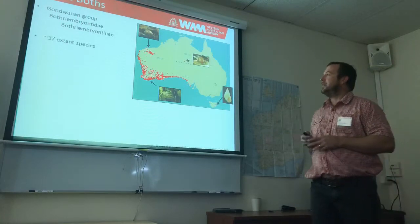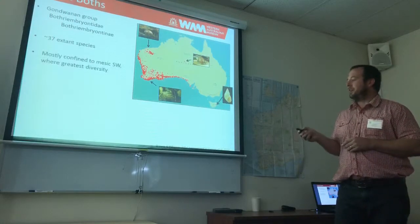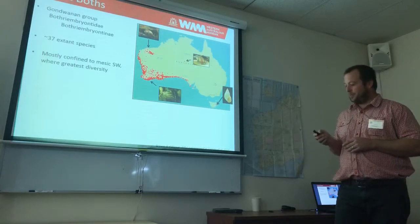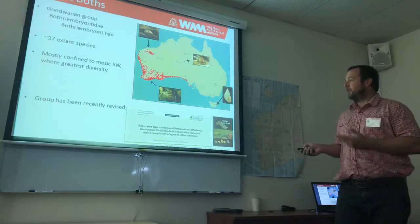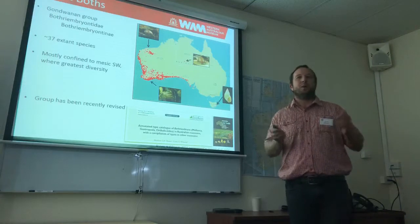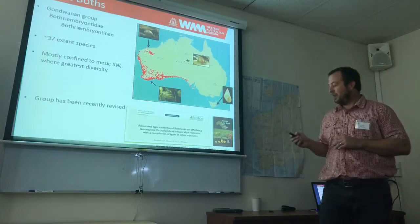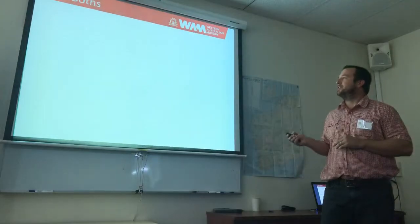Currently there are about 37 extant species, mostly confined to mesic South-West Western Australia, with an isolated record in the Northern Territory, South-East Tasmania, and some specimens up around the Pilbara. The group has been recently revised — prior to this, taxonomy for fossil and modern specimens was based on 1930s publications and drawings and was quite outdated. There have been some really useful publications that have come out to revise the taxonomy.